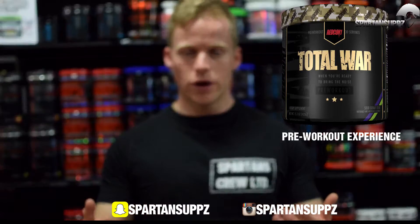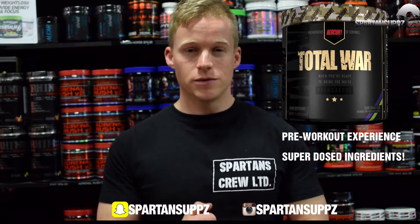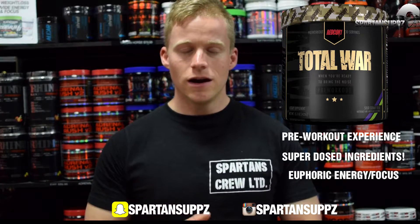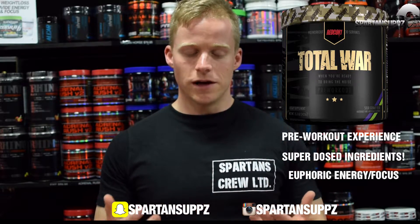Next on the list is probably one of the most talked-about and anticipated pre-workout supplements of 2016, and that is Redcon 1 Total War. This is best described as a pre-workout experience. It has six grams of citrulline malate, which is a full clinical dose not often seen in pre-workouts, 3.2 grams of beta-alanine, a fantastic pump blend, and a very euphoric stimulant blend.